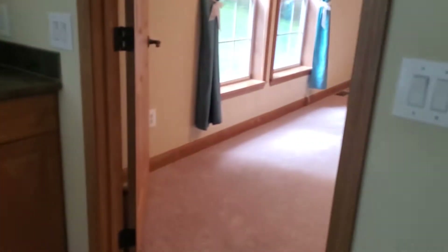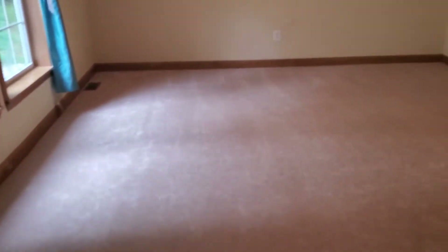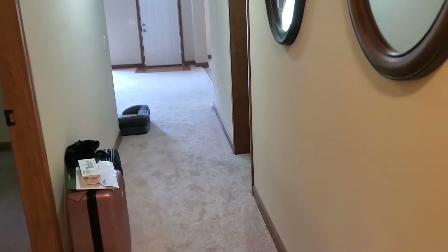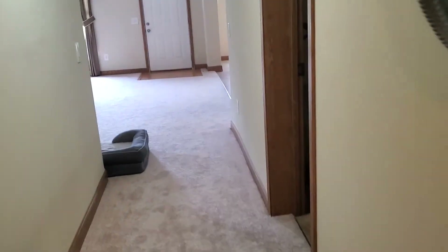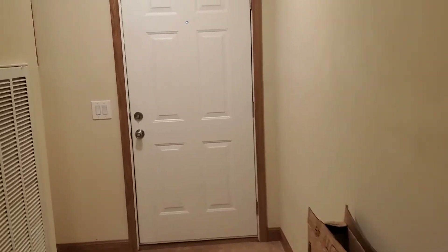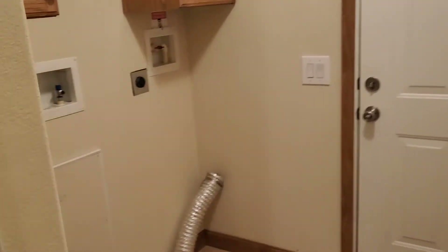That's the quick tour. Back down the hallway — if we make a return here, this is the hallway to the garage, so our side entrance. This is where the washer and dryer go.